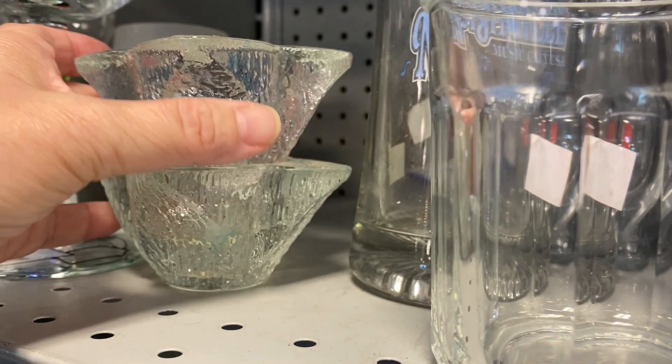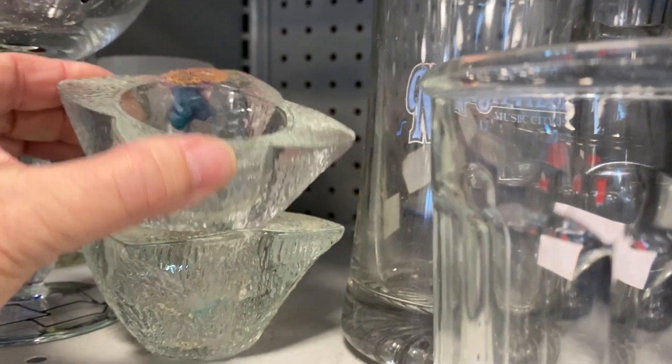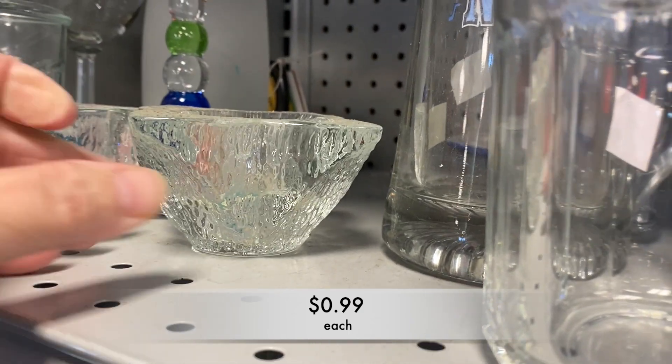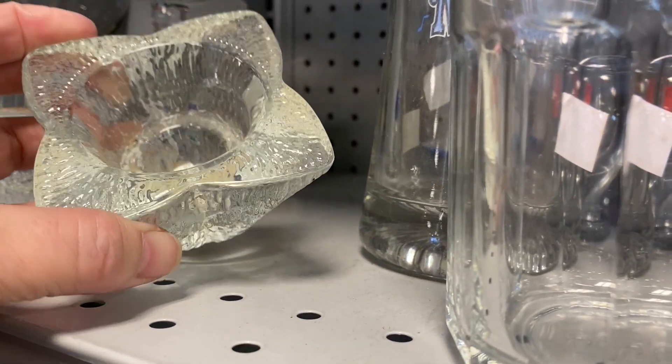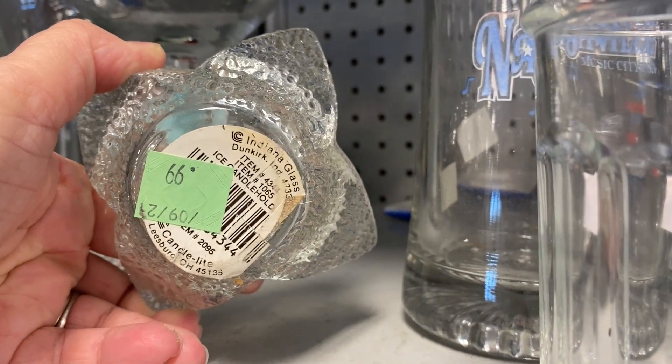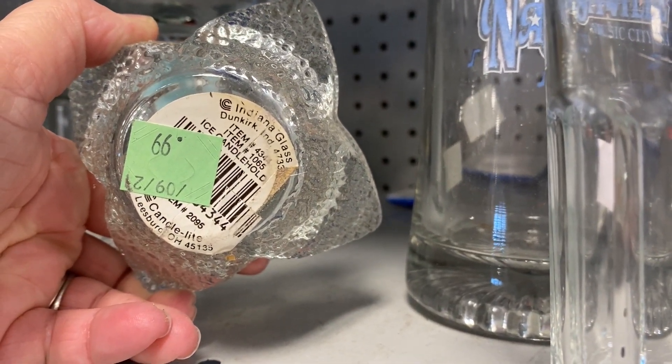These candle holders were made by Indiana Glass. I thought they were good looking — they could be used for a taper or a pillar. And at 99 cents, they were a great price.